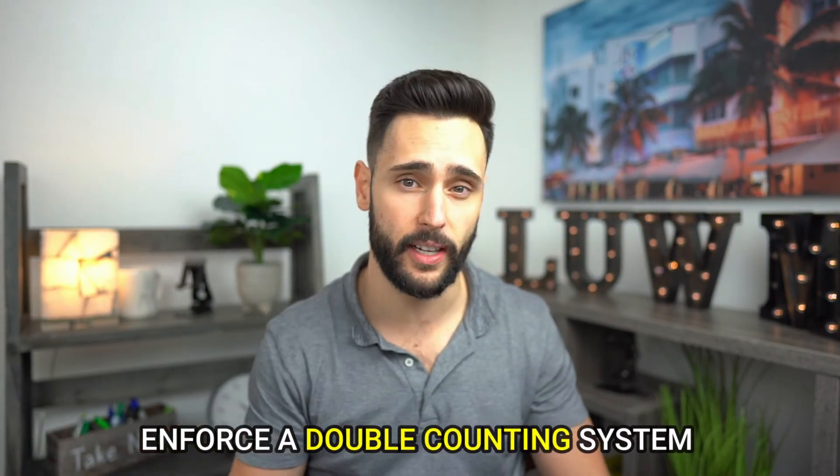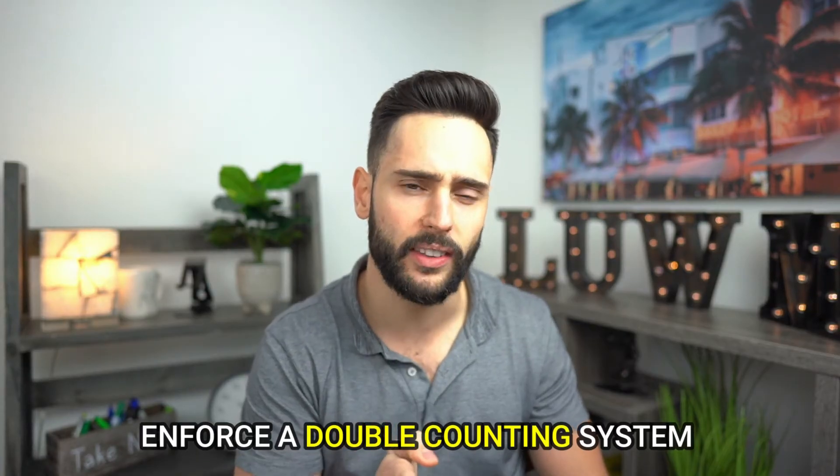The way you ensure they don't make any mistakes is you make them double-count everything. Once they double-count every item and validate it against the initial piece of paper, they have to enter it in a custom field in your accounting system: 'verified by' — with the name of the person who verified it. Then they print it out, staple it to the original, and file it away. Now if somebody makes a mistake, they're held accountable because you have an original copy and a hand-keyed copy stapled together. It may seem tedious, but if you don't do this you're running the risk of messing up your entire inventory.